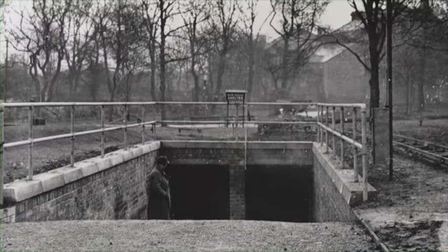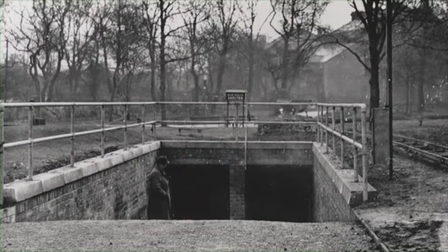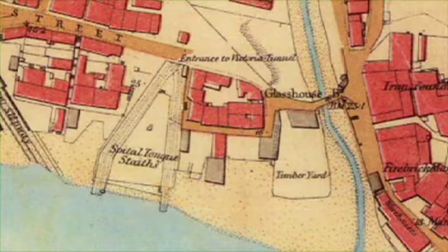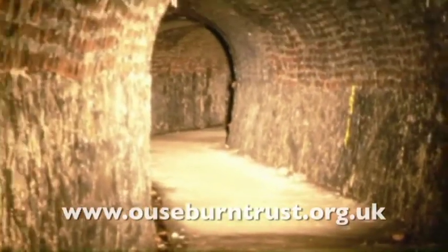Following closure in 1859, the tunnel lay dormant until World War II, when the city engineers converted it into an air raid shelter. To find out what lies beneath the streets of Newcastle, you can book a guided 30-minute or two-hour tour, as well as school workshops for all key stages. For more information please visit www.ouseburntrust.org.uk.